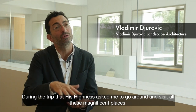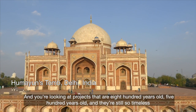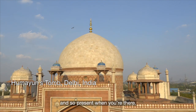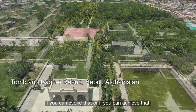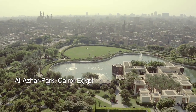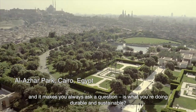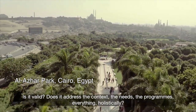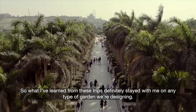During the trip that His Highness asked me to take to visit all these magnificent places, some projects were just breathtaking — looking at projects that are 800 or 500 years old and still so timeless and present when you're there. Those qualities are very important in any garden or any project — if you can provoke that, if you can achieve that. It was a big learning experience and it makes you always ask: is what you're doing durable and sustainable? Does it address the context, the needs, the program, holistically? What I've learned from those trips definitely stays with me in any garden we design.